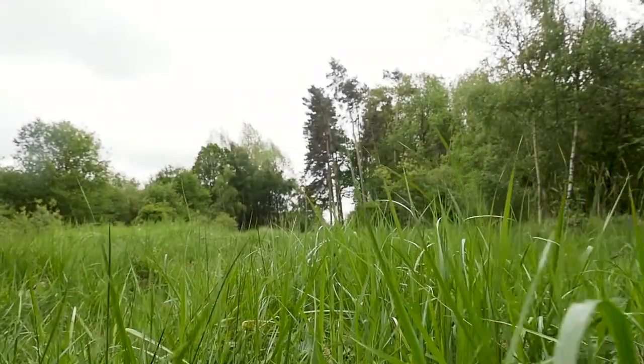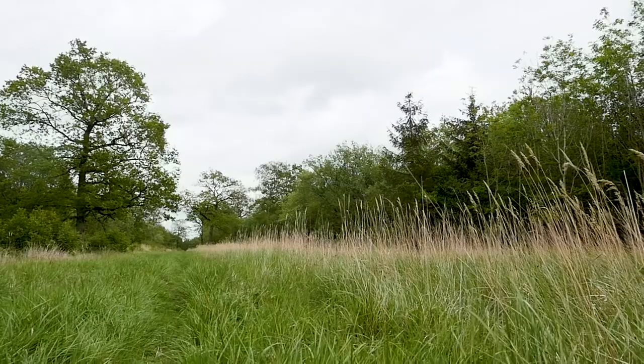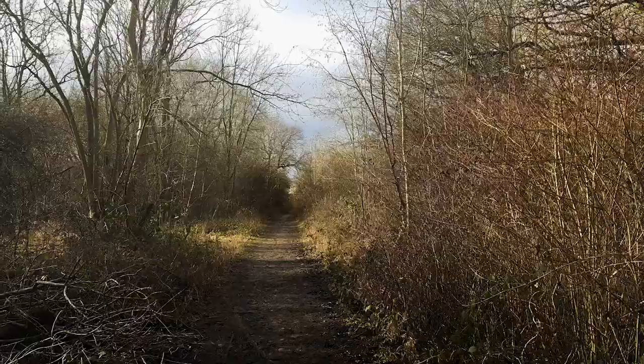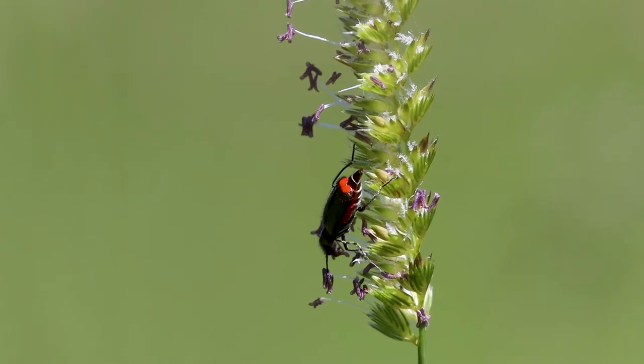Rockingham Forest is crisscrossed by rides — wide pathways created by generations of people who used the forest in the past. As lives and priorities changed, the rides became abandoned and overgrown, so the incredible diversity of plants and animals that depend on these open, light areas has been at risk of disappearing.